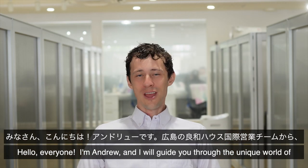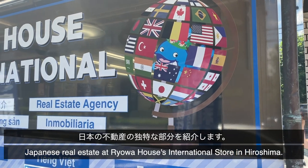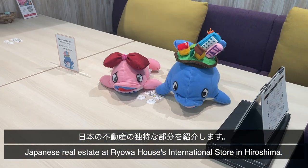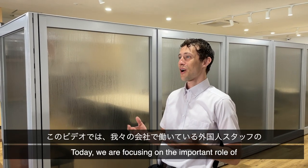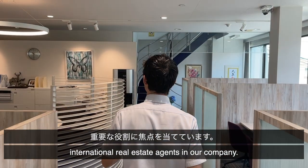Hello everyone, I'm Andrew and I will guide you through the unique world of real estate at RyoA House International Store in Hiroshima, Japan. Today we are focusing on the important role of international real estate agents in our company.